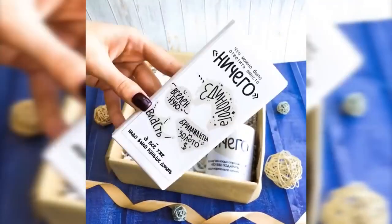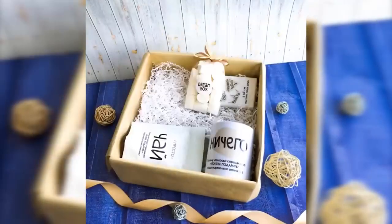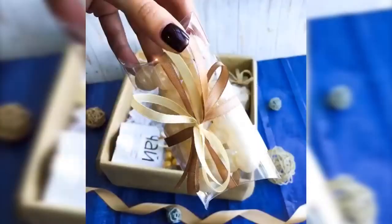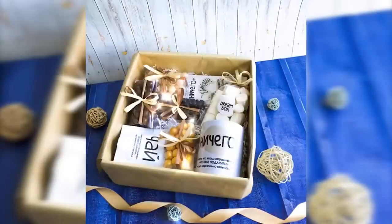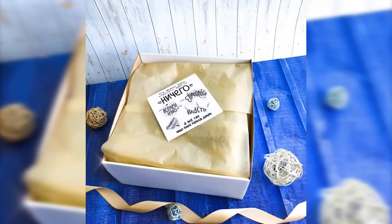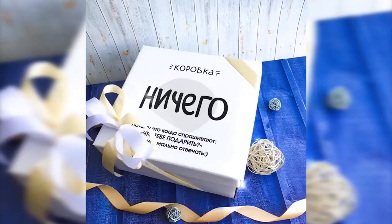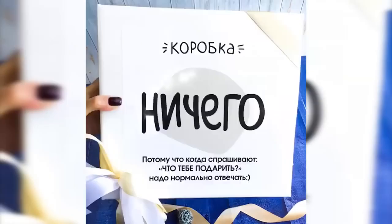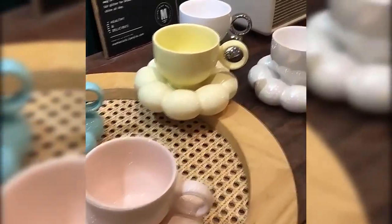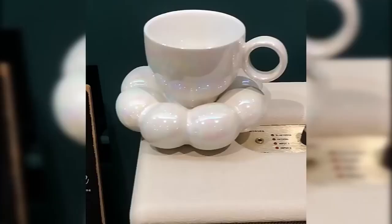When people ask their loved ones what they can get them, the usual answer is 'I don't need anything.' So let's give such a 'necessary nothing.' They could have asked for unicorns, diamonds, or gold, but for now we can settle for this creative gift set with all the most pleasant, necessary, and delicious items. It looks creative, cheers you up, and can prompt better thoughts — next time they'll choose a more appropriate gift.